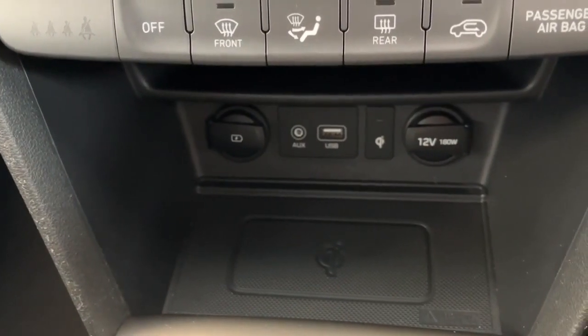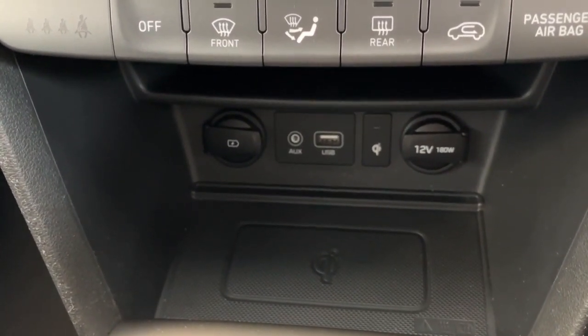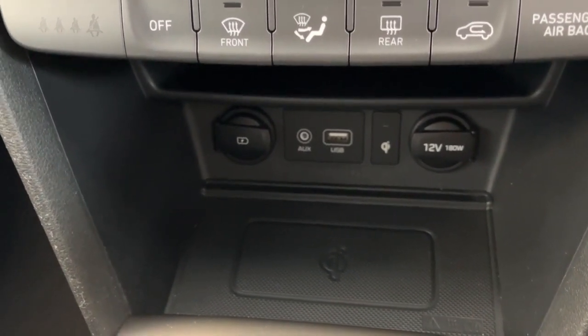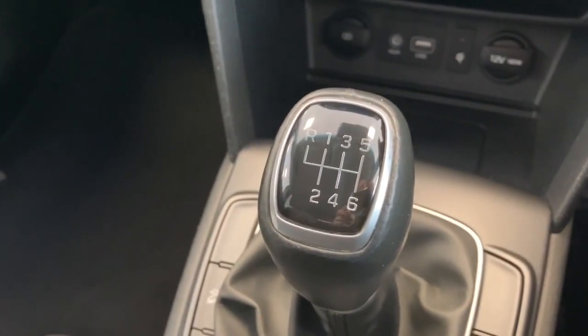Below that you have a wireless charging pad for your phone — if your phone is compatible, just set it down flat in the dock and it will charge without having to plug it in. You'll also see we've got a six-speed manual gearbox with reverse as a trigger up to the left-hand side.